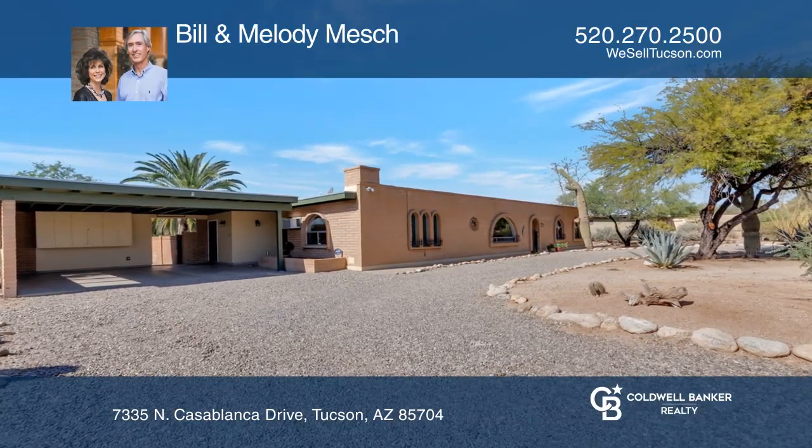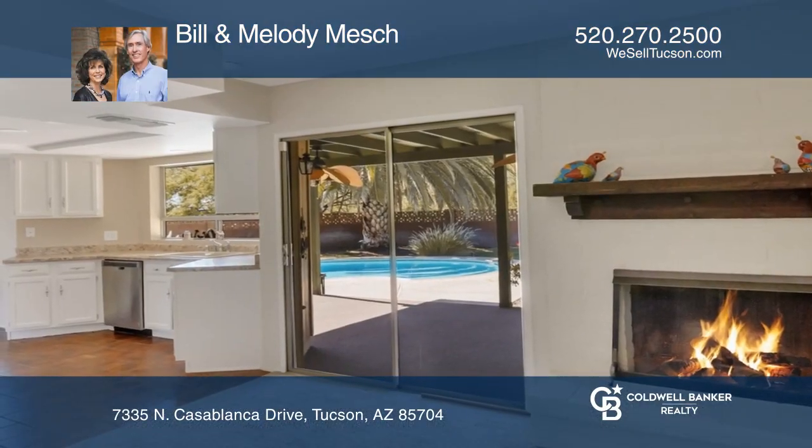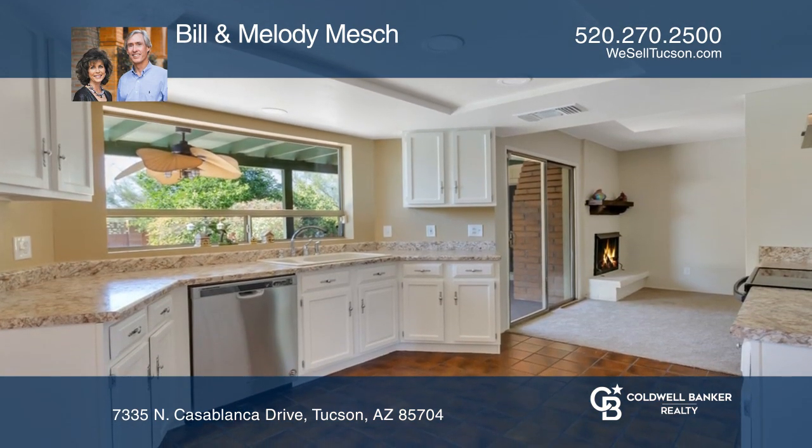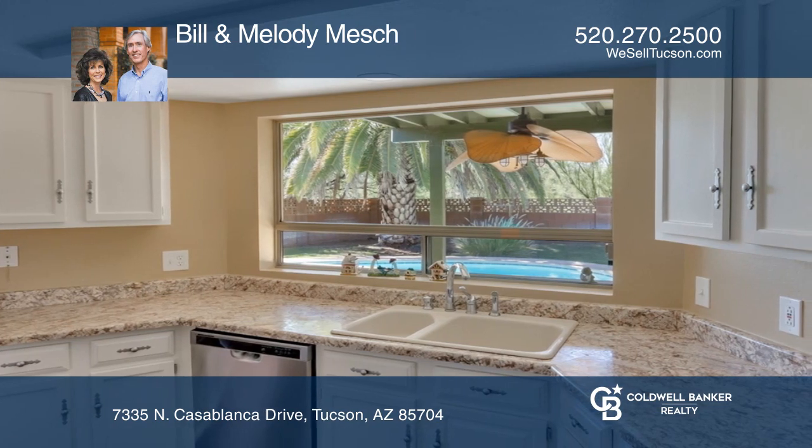Welcome to this beautiful home in desirable Casas Adobes. The bright and open floor plan has four bedrooms and a recreation room. It offers an updated kitchen, a kitchen nook, and a formal dining area.